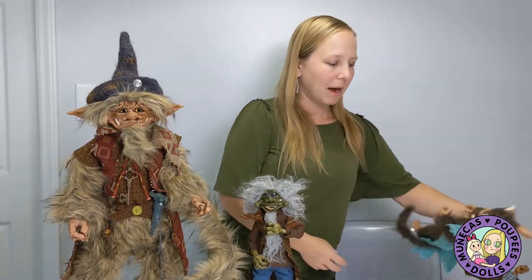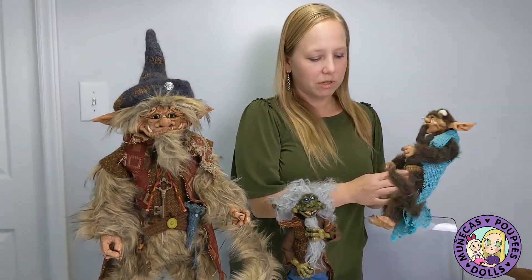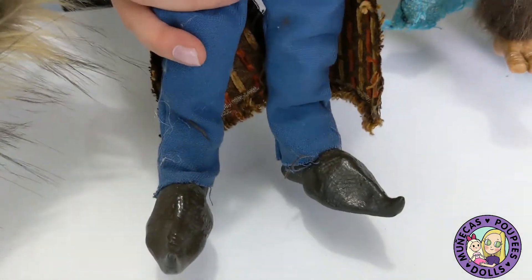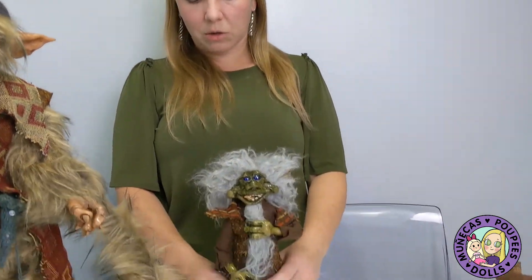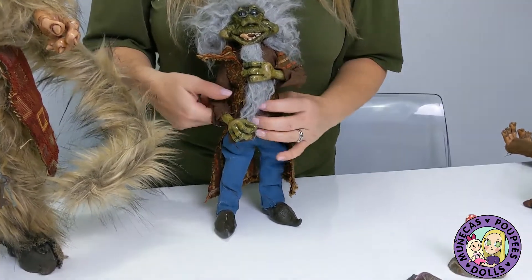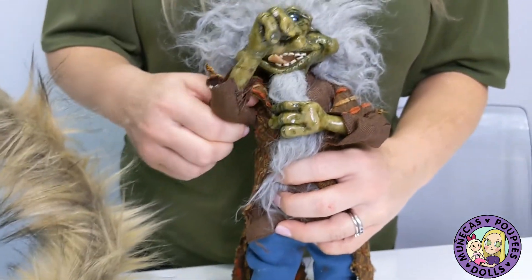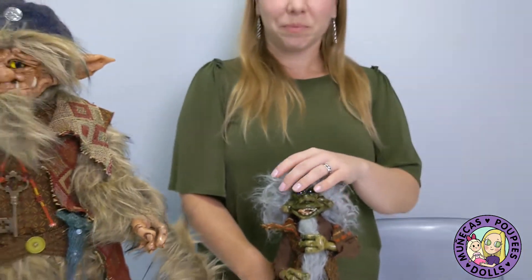I spent some time talking with the artist about his process. These two figures have different types of feet — the small troll has clay feet, while this one has resin feet. He told me he started doing some feet in resin because they stand a little better and it's stronger. The ankle gets kind of thin when making clay with a wire armature inside. So they have clay hands and resin feet, with a wire armature so you're able to actually pose them.